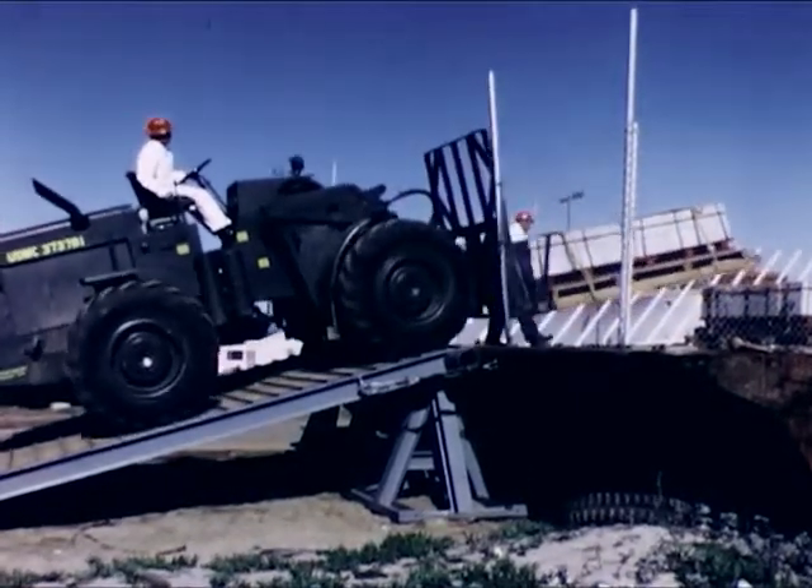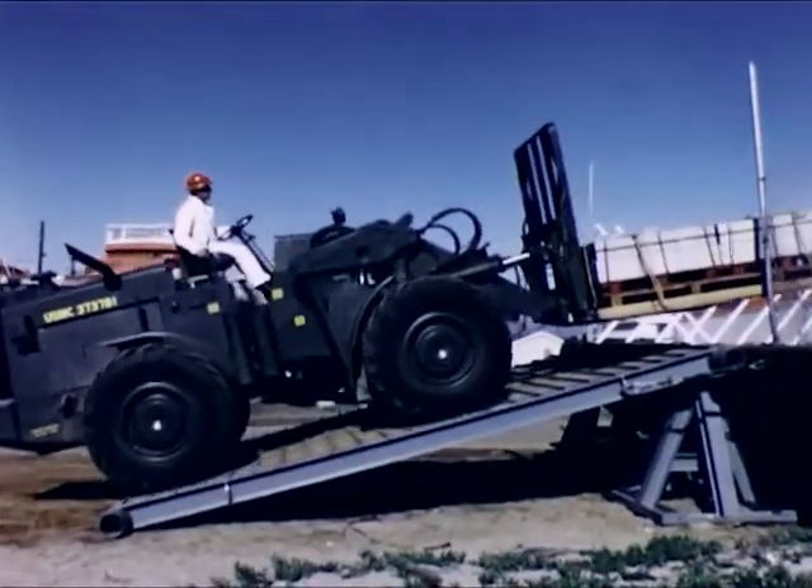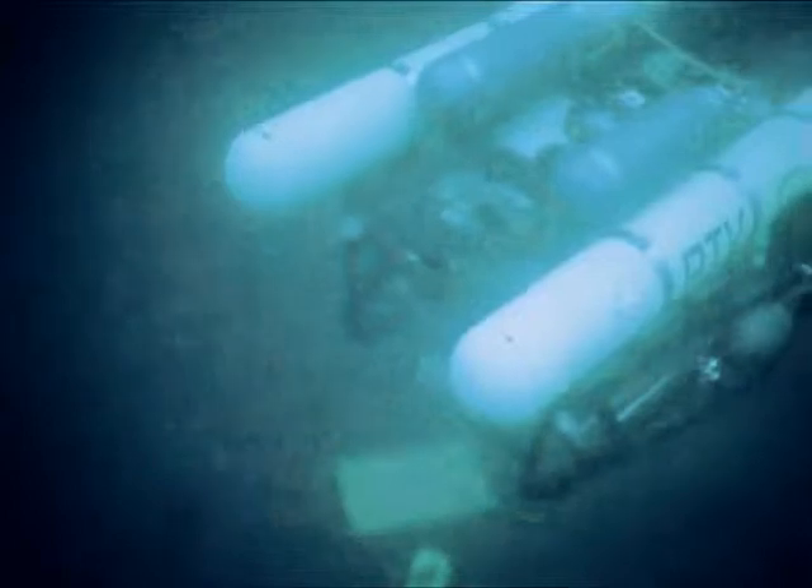On land, the versatile forklift is the construction man's jack of all moving jobs. Under the sea, builders and salvage men have always been hampered by the lack of an efficient method of carrying heavy objects from place to place. The answer to this problem may be the buoyancy transport vehicle, BTV. Some call it an undersea forklift.